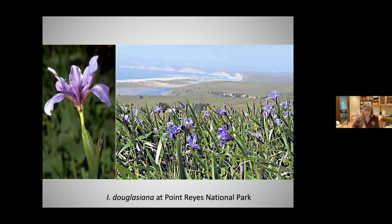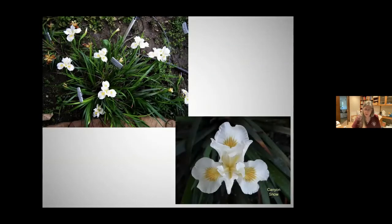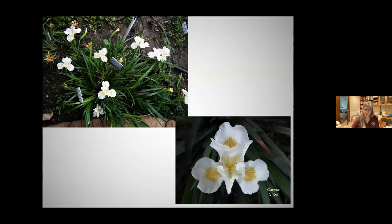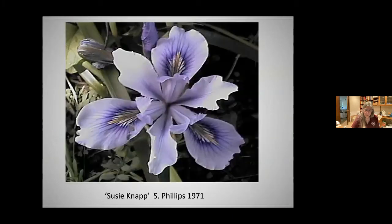Here is iris douglasiana at Point Reyes with a close-up on the left. This is a clump of iris douglasiana 'Canyon Snow' in my front yard, shown in bloom with a close-up at the bottom. I also have 'Susie Knapp' in my front yard under a shade structure, so it only gets morning sun. In the midday it gets filtered sun and in the afternoon it's in shade.